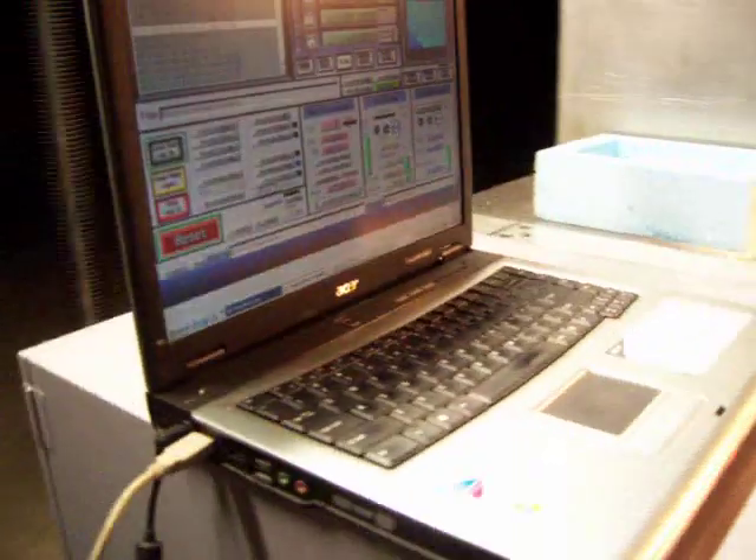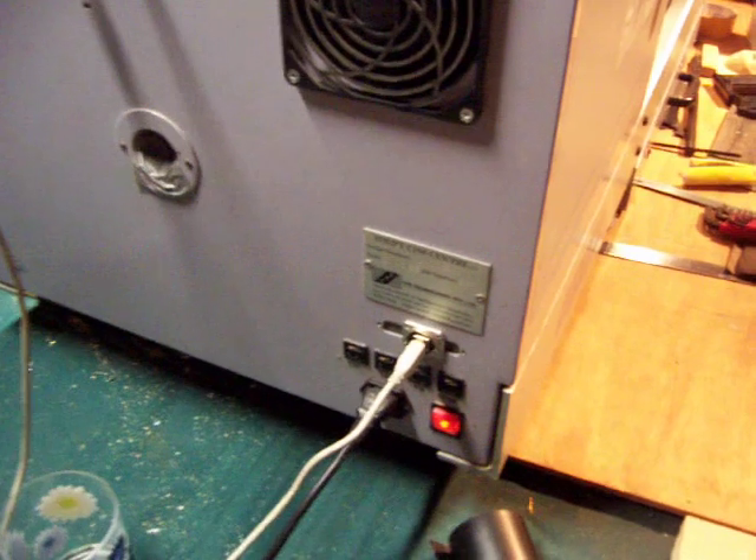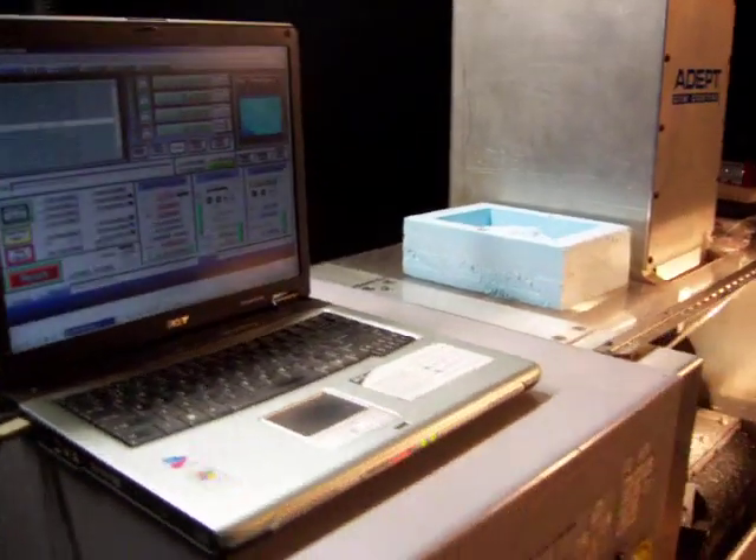The electronic upgrade also means that the machine runs with a USB interface. There is no longer a dedicated card in the computer. This means any computer, including laptops, can now run the ADEPT CIM Center without any additional hardware.